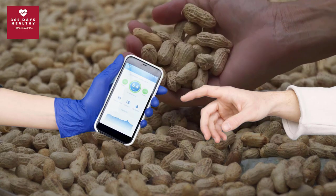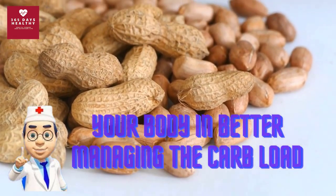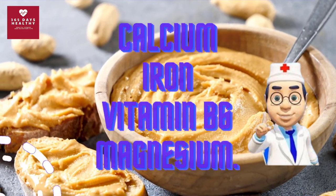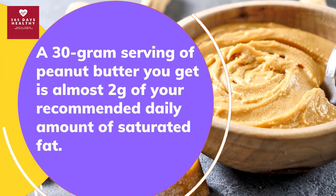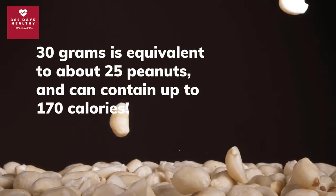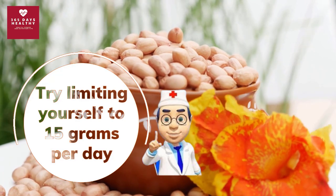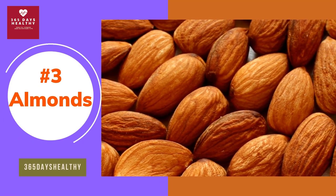A recent study found that women who ate peanuts or peanut butter in the morning had a reduced risk of an afternoon spike in blood sugar. Other studies suggest that adding peanut butter to a high-glycemic meal can aid your body in better managing the carb load. Natural peanut butter also contains important nutrients including calcium, iron, vitamin B6, and magnesium. A 30-gram serving contains almost 2 grams of saturated fat and up to 170 calories, so try limiting yourself to 15 grams per day.